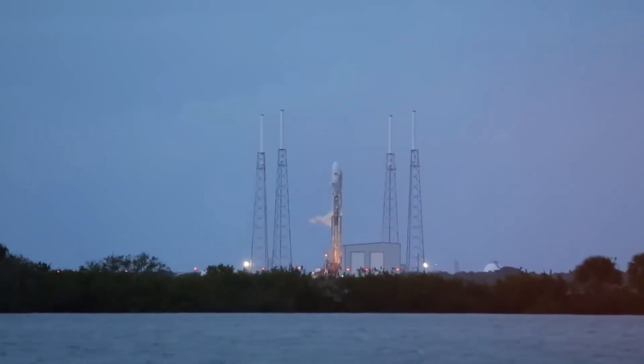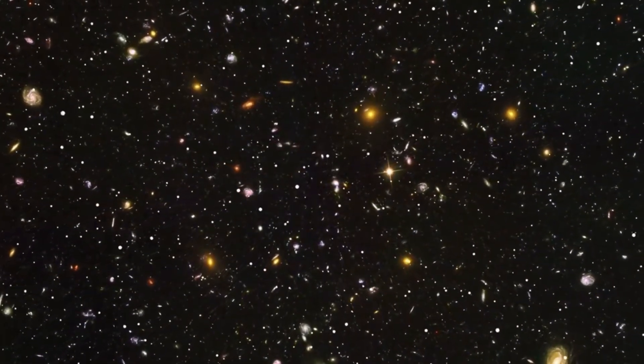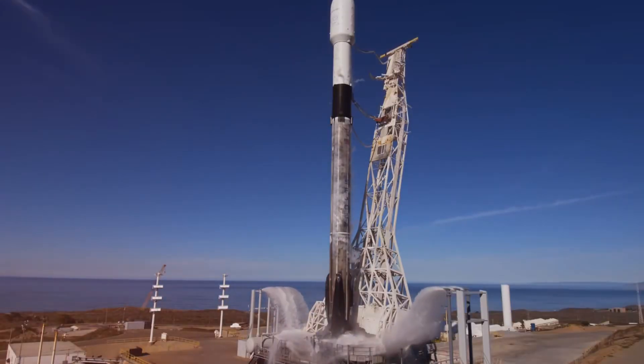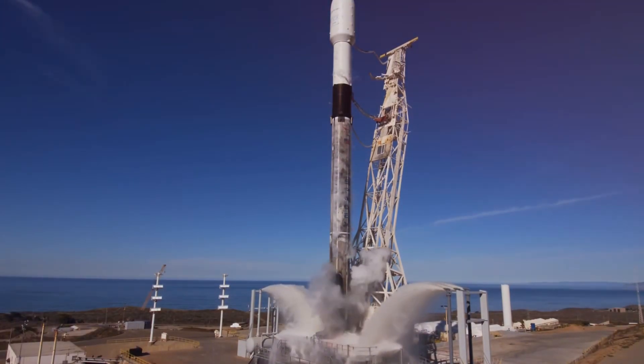This isn't just about speed — it's about redefining what's possible in space exploration. While each Saturn V rocket launch in the Apollo era cost over $1.16 billion in today's dollars, the reusable Falcon 9 has brought that price tag down to just $67 million per launch.